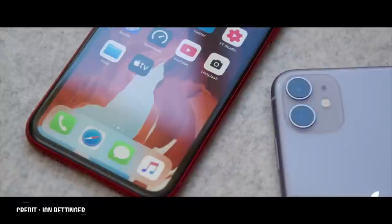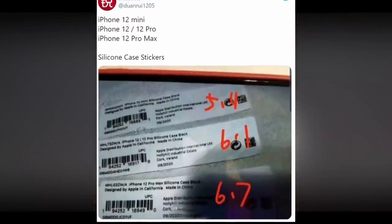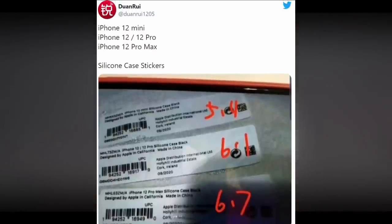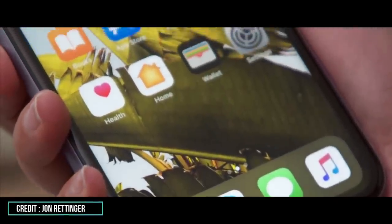While it's a little hard to make out, the names of the four different iPhone models are there plain as day. The top label in the image, which Duan Rui has annotated with 5.4 reflecting the phone size in inches, bears the title iPhone 12 mini. This backs a major recent iPhone 12 mini leak.